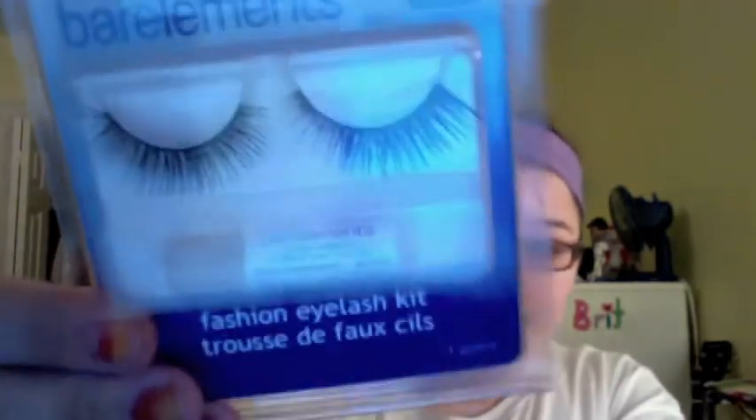Then I got these cuticle conditioner swabs. There were two kinds — these ones and eye makeup remover ones — and I picked up the cuticle ones. Then I bought yet another pair of eyelashes to give them a go again — these were $1.50 and I really like them. Last but not least, I bought another pack of makeup wipes, which I really love. They're like my favorite — actually really good, especially for dollar store finds. They're awesome.